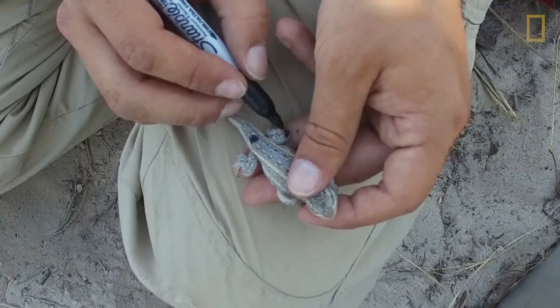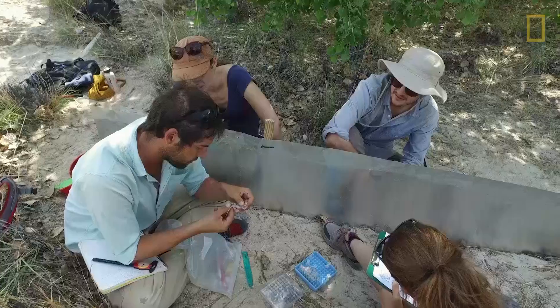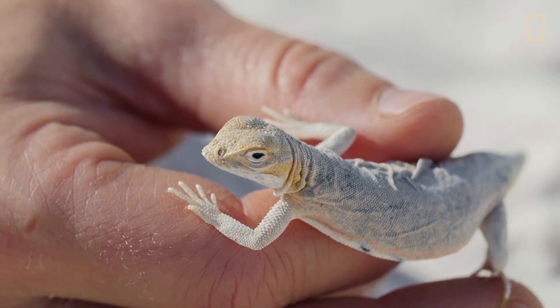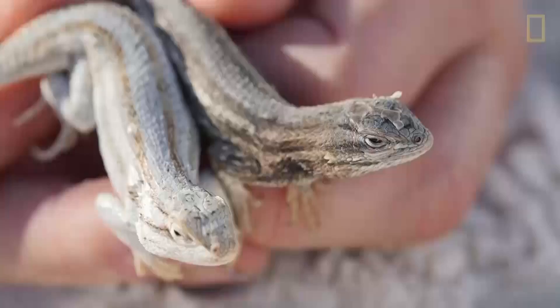We measure what color they are, we measure different aspects of their body size, and we measure what they're eating. The same gene that is involved in the color difference in these lizards is also a gene that's involved in color variation even in humans.